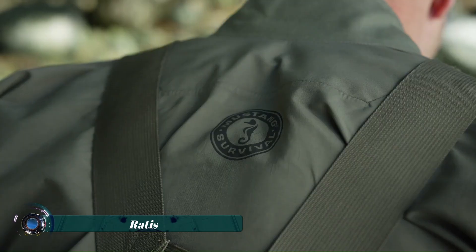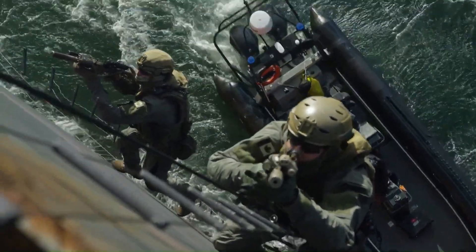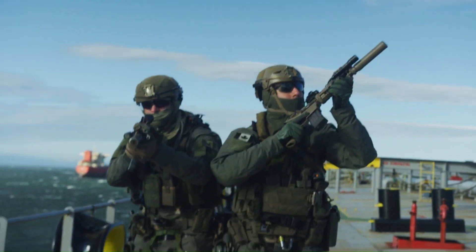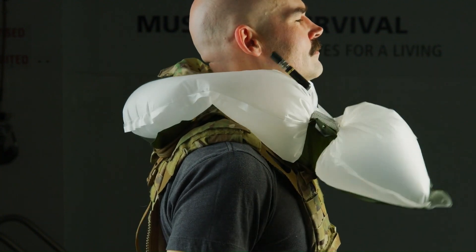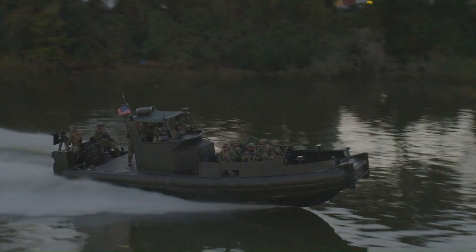The Ruthi Special Operations LPU is a high-end flotation device used by special military and tactical elite units. Engineered for extreme performance and durability, it provides reliable buoyancy in a low-profile design that integrates well with tactical gear. The LPU inflates quickly via a CO2 cartridge and deploys both manually and automatically for maximum safety in critical waterborne operations.